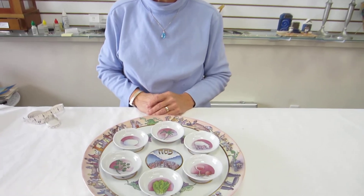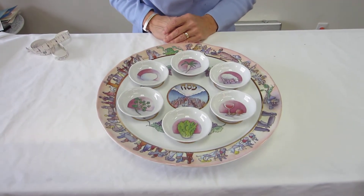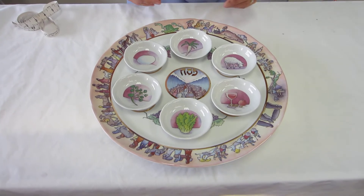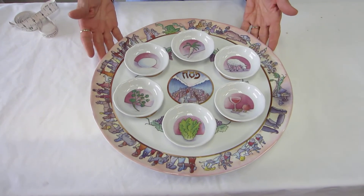Hi, it's Hava from Aaron's Jewish Books and Judaica in the city of Denver, and I have a seven-piece porcelain Seder plate. This Seder plate was made in Israel, and it is the Exodus Seder plate.